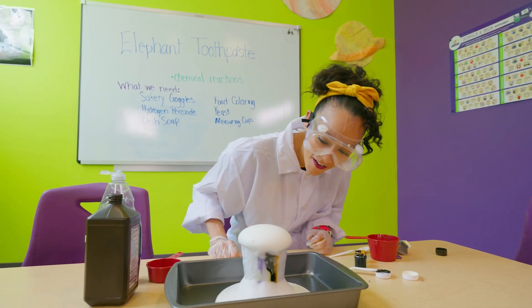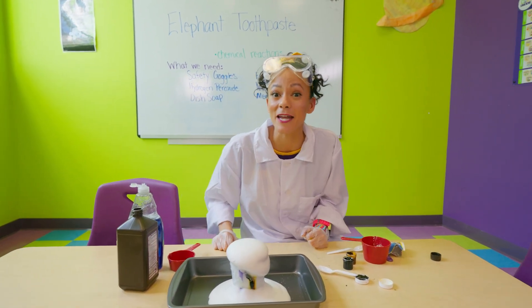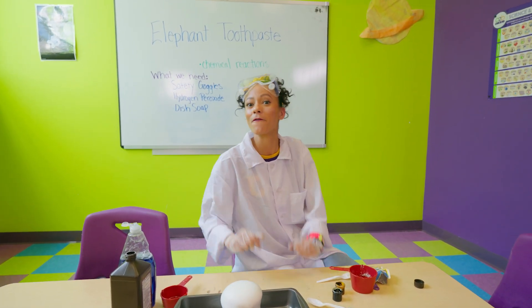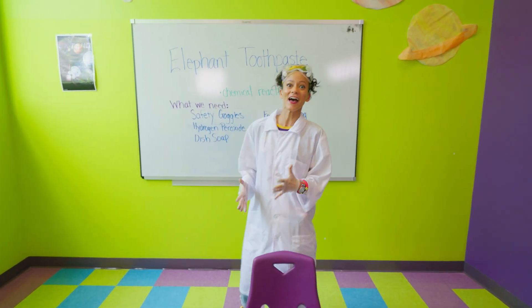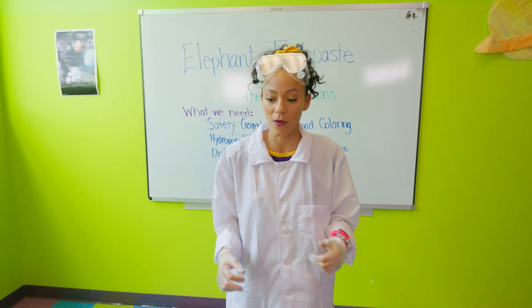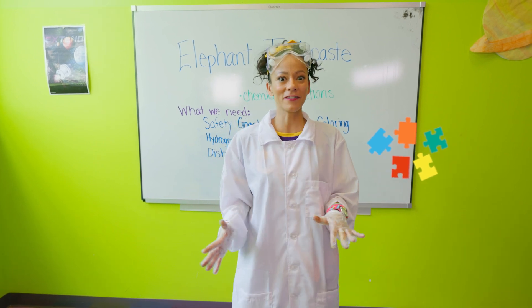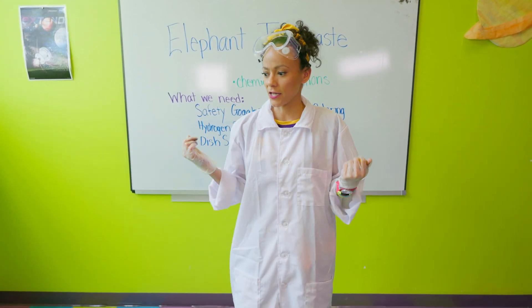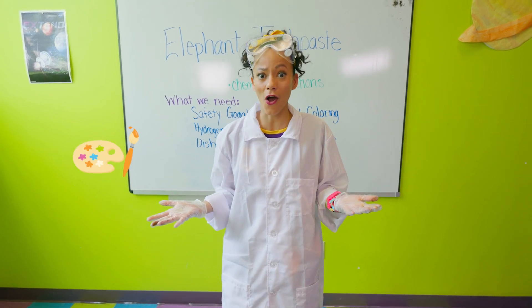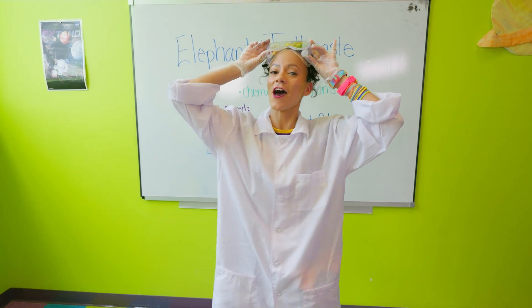That was so fun! Thanks for helping me find all of those items for our science experiment — you were very helpful. Science is so fun. We had a lot of fun today — we went on a scavenger hunt, did a word puzzle, I went down a really cool green slide, there was a pretend grocery store, and art. We did a lot today, all for the love of science!